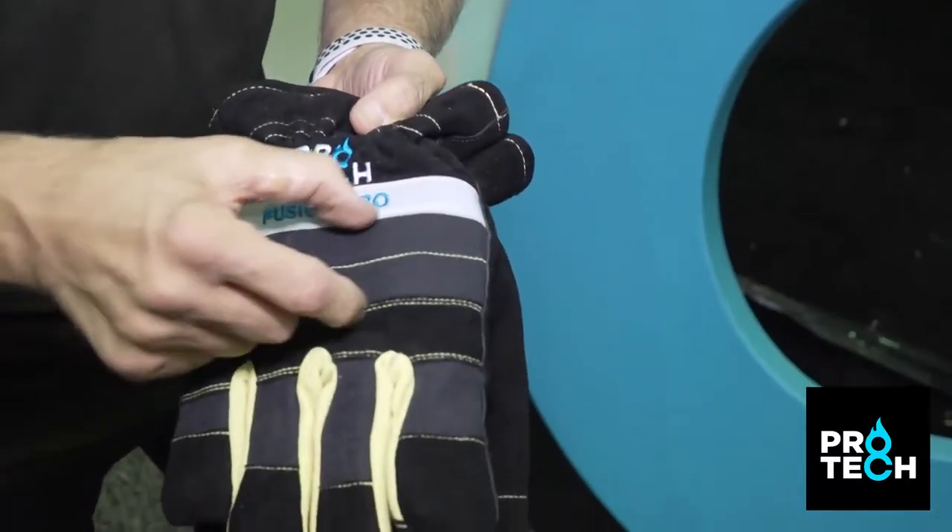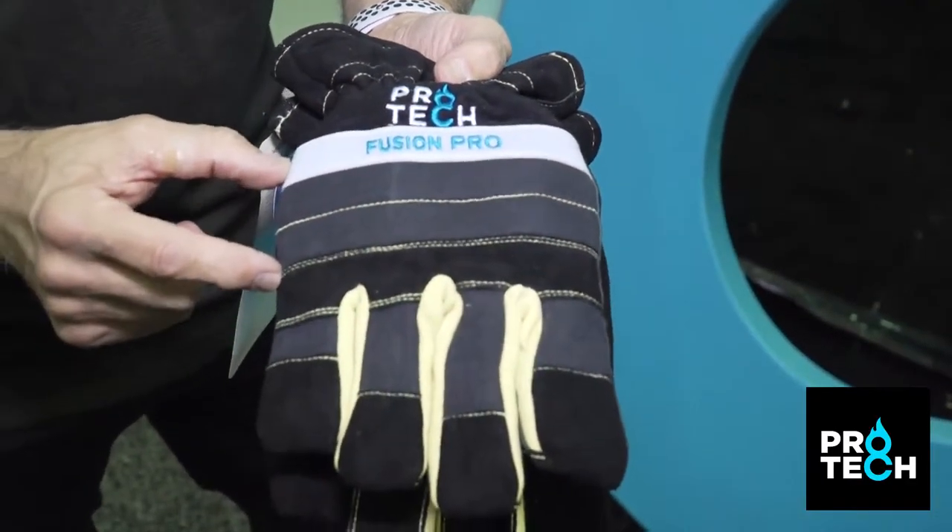We also designed, for the first time ever, a knuckle guard system. Our knuckle guard uses a unique multi-layered design of silicon carbide, Kevlar, and Nomex — because when you clench your hand, that's the most vulnerable part of a glove.